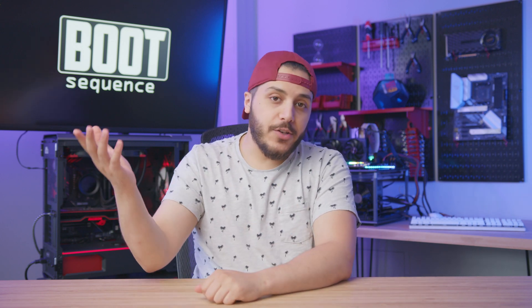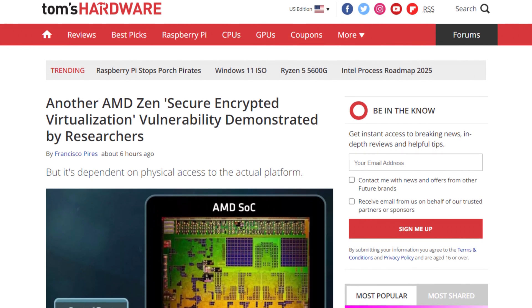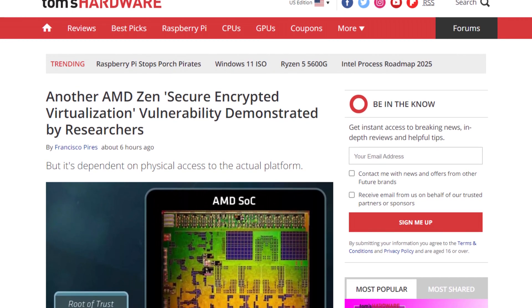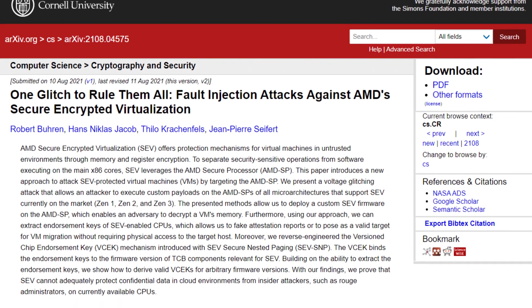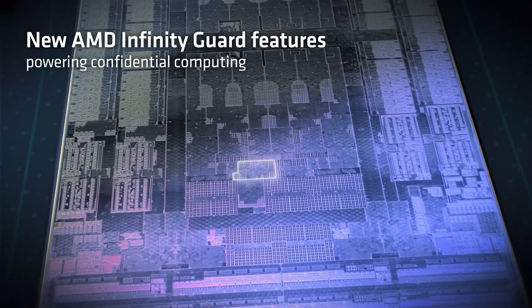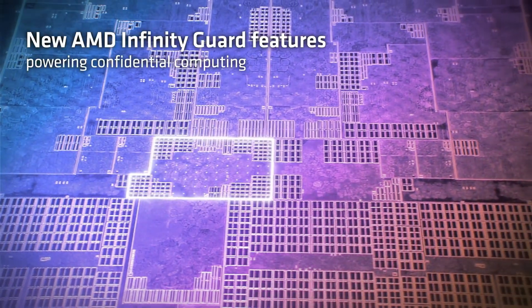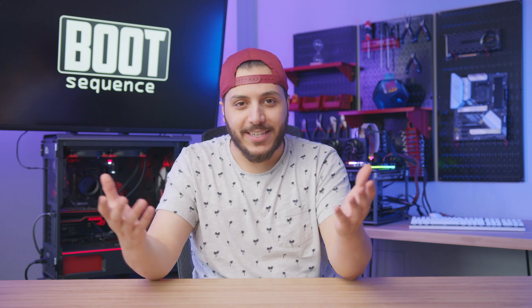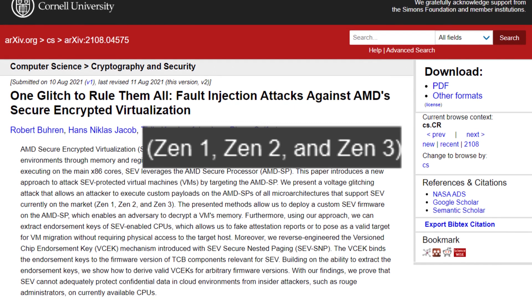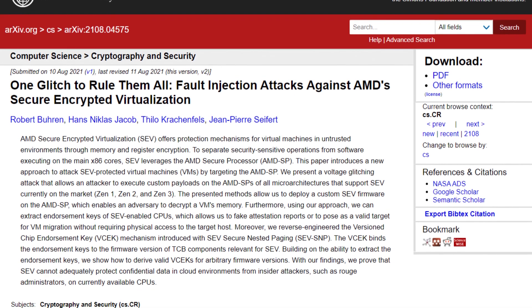Also in AMD news, it looks like their CPUs are slightly less secure than we thought. Researchers at Cornell University found a proof-of-concept exploit that could give hackers full access to a system and its virtual machines. This vulnerability uses a voltage glitch attack that would rewrite the firmware of AMD's SEV — that's the Secure Encrypted Virtualization feature. So basically, the security feature enables decryption and access to your system and all virtual machines attached to it. The vulnerability is compatible with Zen 1 all the way up to Zen 3, but thankfully it's a physical attack, so the hacker needs to have access to the device.